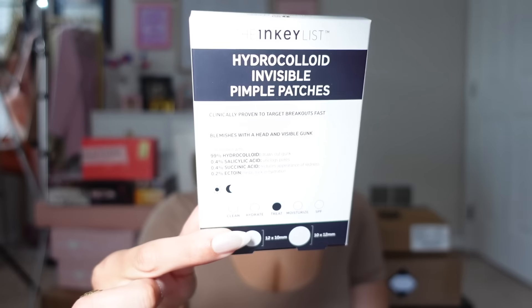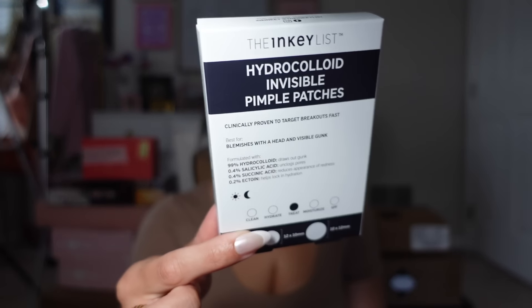I also picked up the Inky List pimple patches. I'm a big fan of the Inky List — I love their skincare, their makeup remover is really good too. I saw these patches and I was like, why not? I love a good pimple patch. The ones from Hero are definitely my favorite; I recently tried the ones from Good Molecules and those are really good as well, but I want to give these a go. They were super affordable too for Sephora.